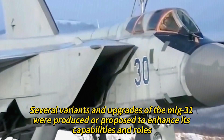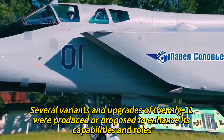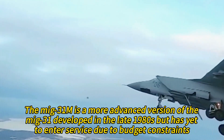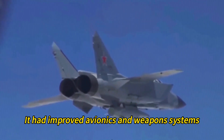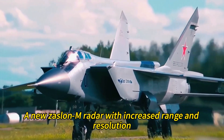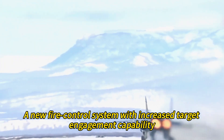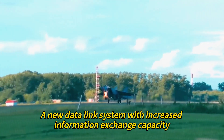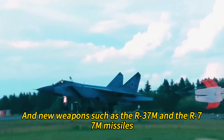Over time, several variants and upgrades of the MiG-31 were produced or proposed to enhance its capabilities and roles. The MiG-31M is a more advanced version developed in the late 1980s but has yet to enter service due to budget constraints. It had improved avionics and weapons systems, such as a new cockpit with color multifunction displays, a new Zaslon-M radar with increased range and resolution, a new fire control system with increased target engagement capability, a new data link system with increased information exchange capacity, and new weapons such as the R-37M and R-77M missiles.